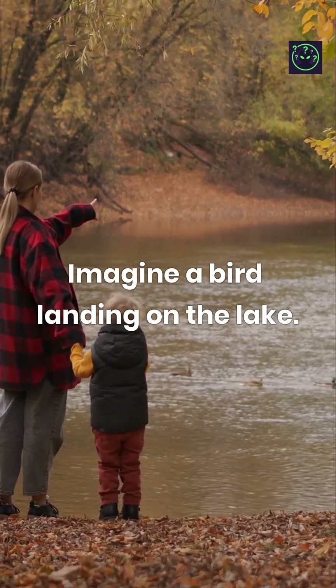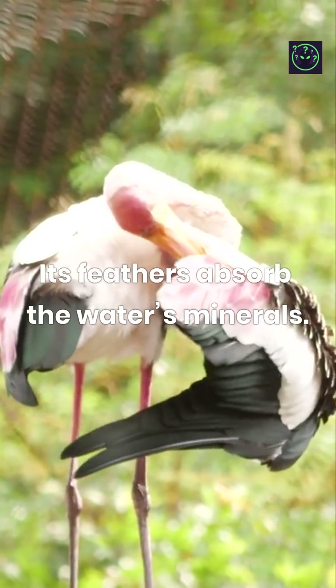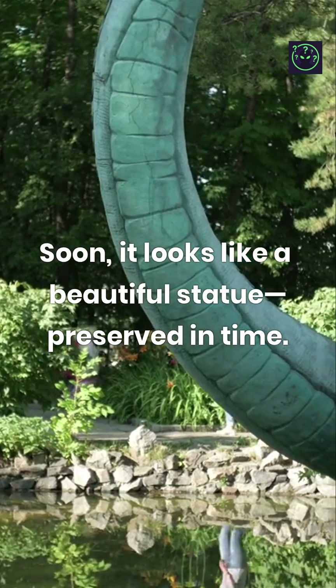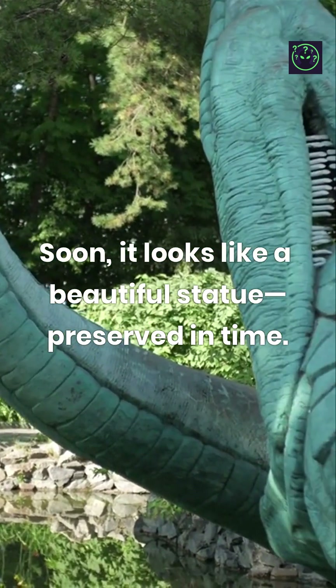Imagine a bird landing on the lake. Its feathers absorb the water's minerals. Soon, it looks like a beautiful statue, preserved in time.